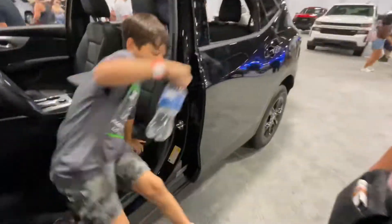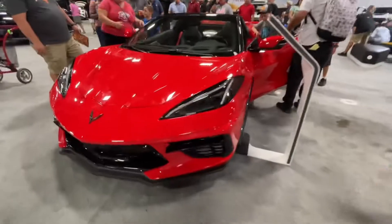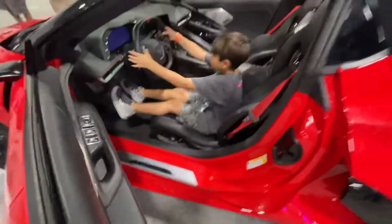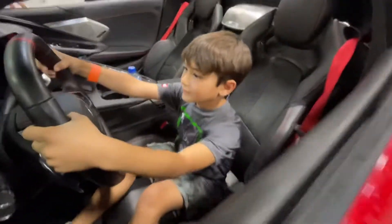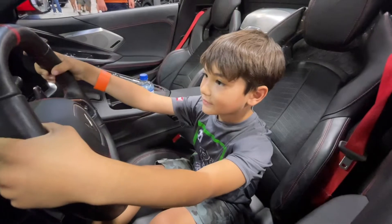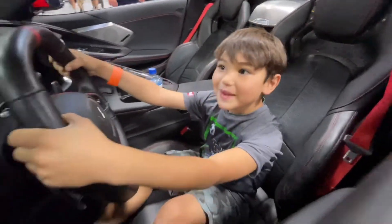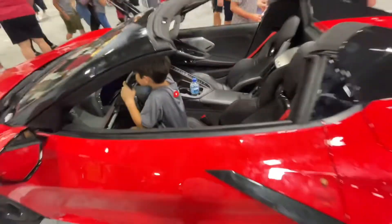Check out this Corvette — for real! Let's go see this Corvette, this is what I want. I'm going in! That thing is nice. Let's see what you would look like riding this thing. Give me a driving face — is that your driving face?